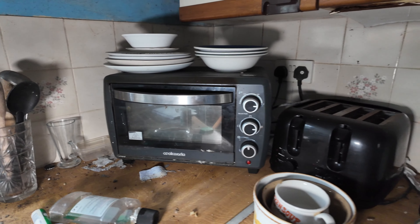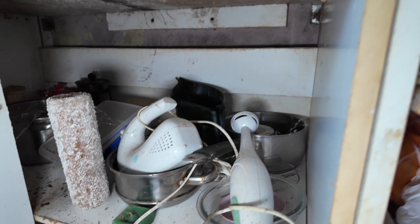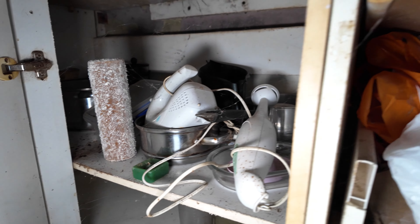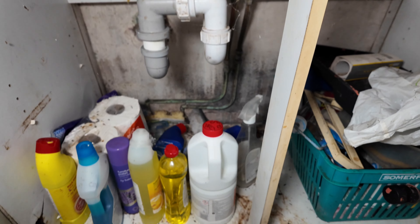Still a microwave type of stuff. Quite a lot of stuff in here. Cleaning bottles.